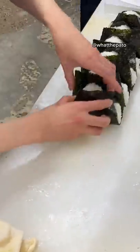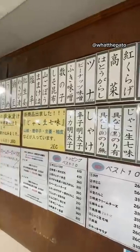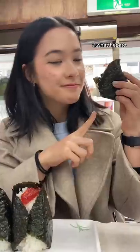I typically don't eat rice balls here in Japan because they're so available, but this place hit different. They're known for their big sized onigiris and also the amount of options they have for toppings. They have a set where you can get either two or three onigiris with miso soup on the side.